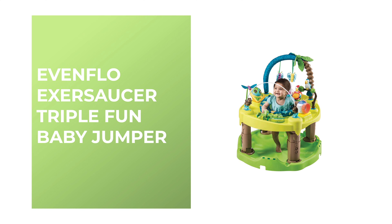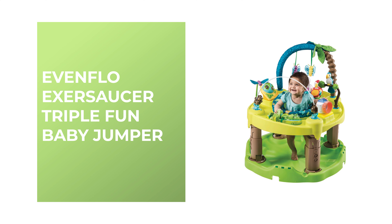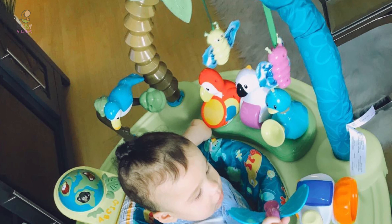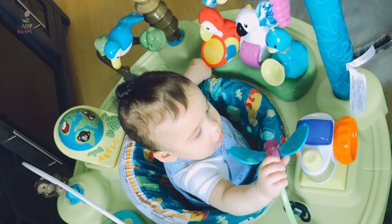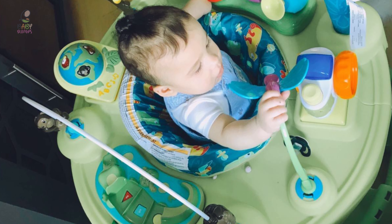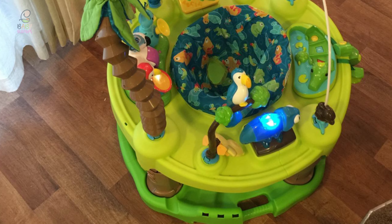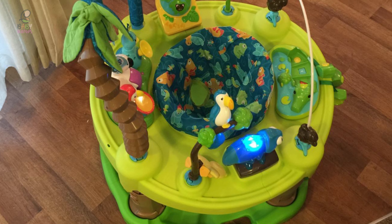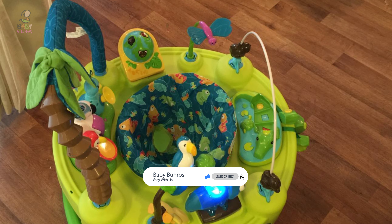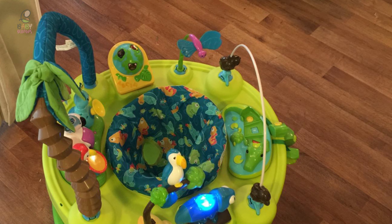Number 10: Evenflow Exersaucer Triple Fun Baby Jumper. This baby jumper from Evenflow can actually take the place of three pieces of gear in your space-limited home, offering activity through a variety of stages of play. Not only is it an activity jumper with loads of toys attached, but it can also be used as either a playmat or an activity table without the jumping feature. That means you'll be getting more bang for your buck, making it a great choice for parents who are watching the value of what they buy.